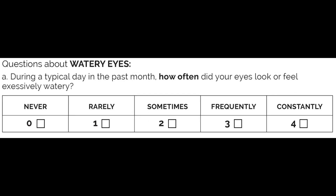And question number five is about watery eyes. During the typical day in the past month, how often did your eyes look or feel excessively watery? Never, rarely, sometimes, frequently, or constantly.